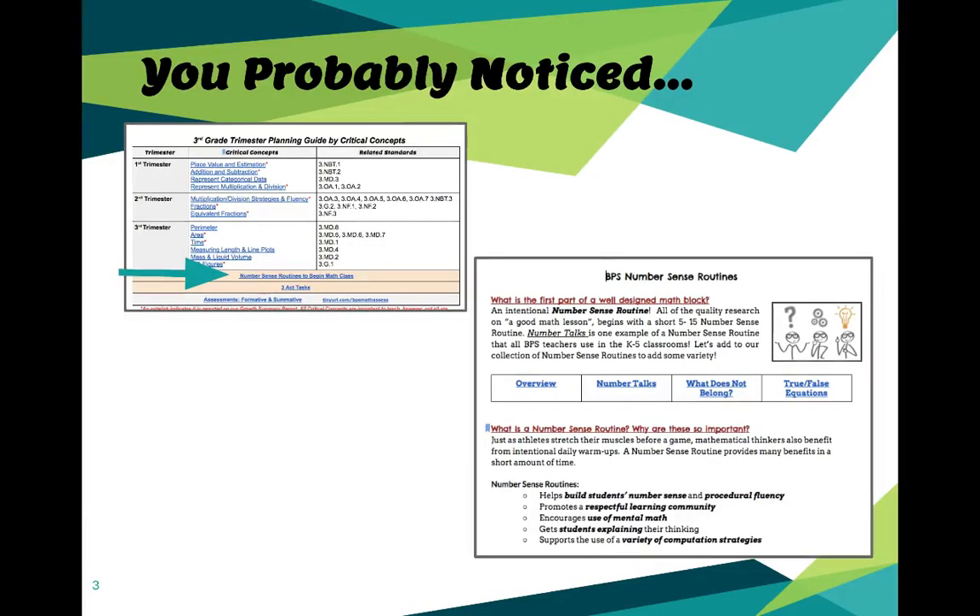You probably noticed on your proficiency scales, on that first page of the math documents, there's a new link that says Number Sense Routines to Begin Math Class. When you click on that link, you'll see a document that includes an overview along with some number sense routines.